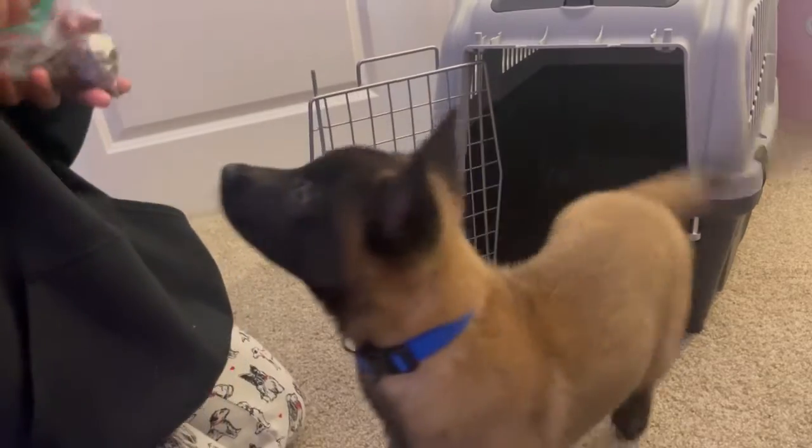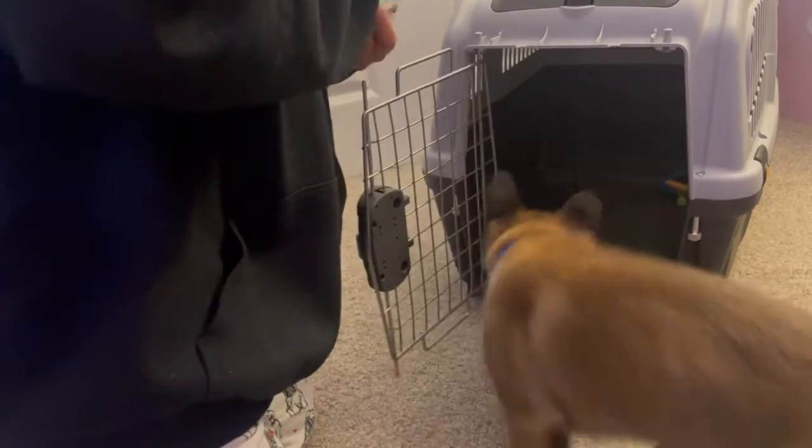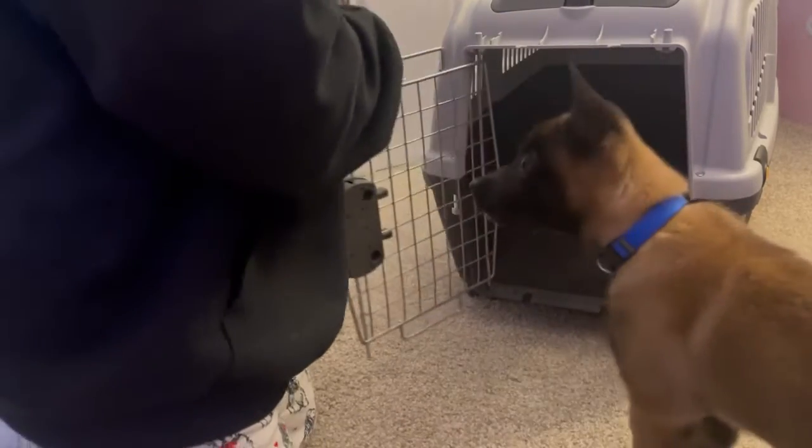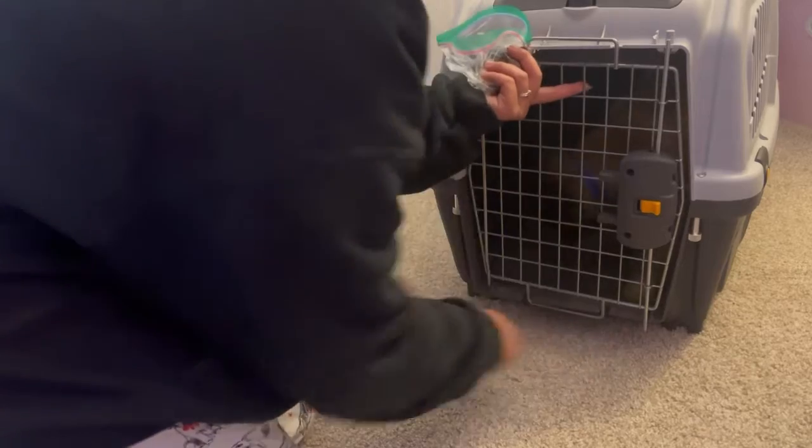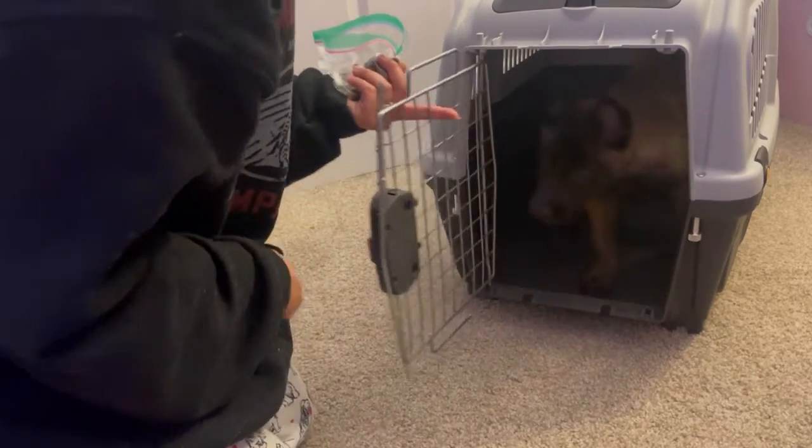Free! Good! Kennel! He's like, where's my food? Good! I'm going to close the crate. Free! Kennel!